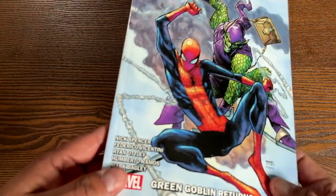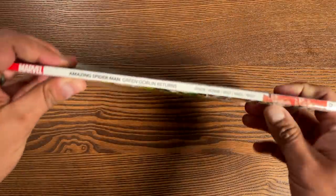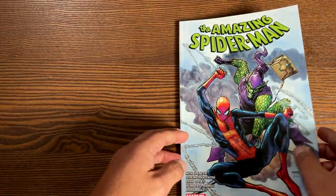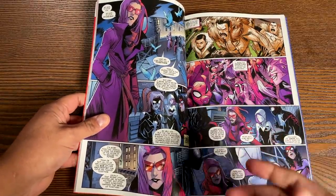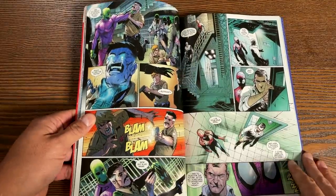Have we ever used the title Green Goblin Returns, by the way? I know we've used The Return of the Green Goblin, The Revenge of the Green Goblin, but have we ever used The Green Goblin Returns? The book retails for $17.99 and has 160 pages.